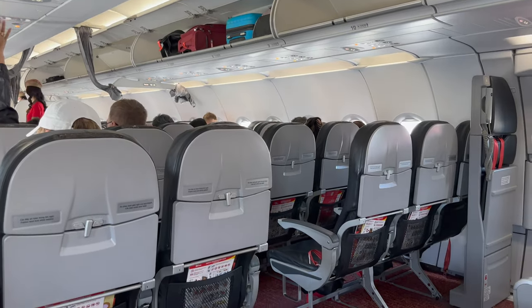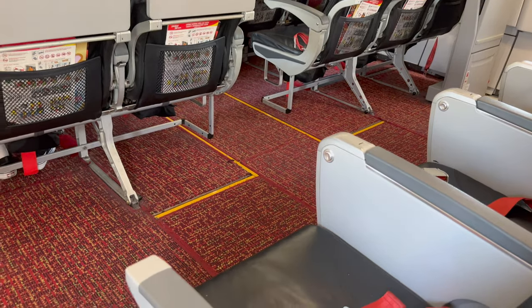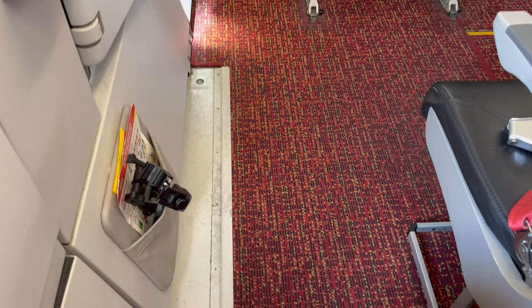Vietjet has a few A321 configurations, but unless you're really short, be sure to pay the extra reasonable fee for an extra legroom seat. 28 inches of pitch is just not something that I'm going to put myself through when I know there's a better option for $10.